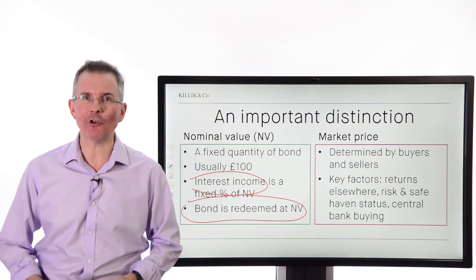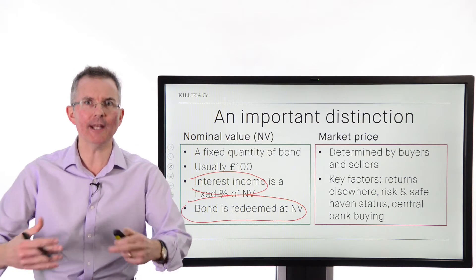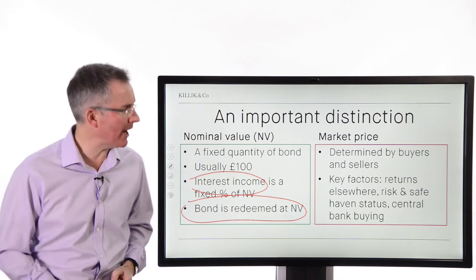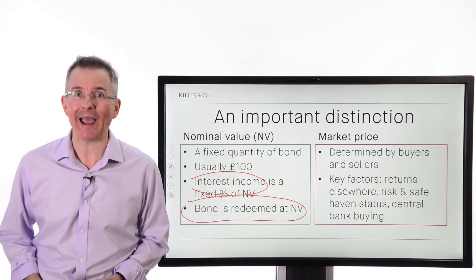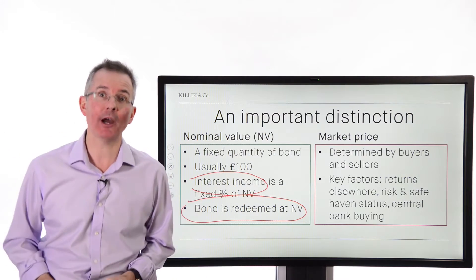The market price is determined by buyers and sellers once the bond is in issue. These things are traded in an active secondary market. Key factors will include the returns available elsewhere, what's happening to interest rates — more about that in a moment — the safe haven status as perceived with government bonds, for example, and central bank activity. If they're buying bonds, that takes the supply down and can push up the price.